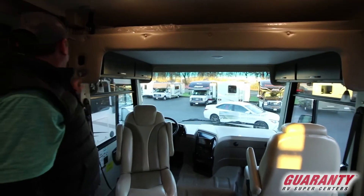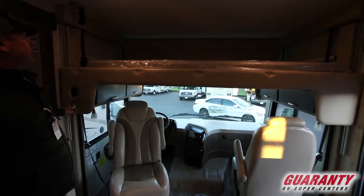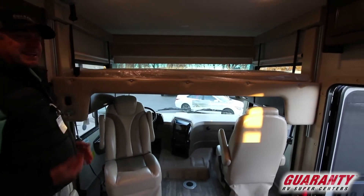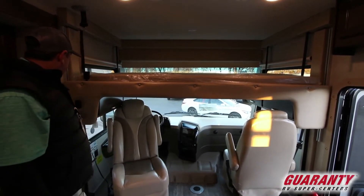This is really cool — we've got a bunk. Watch the speed of this thing. This is a full-size bed for extra guests, grandkids, going out on a trip. It just gives you a little extra in a compact class A.